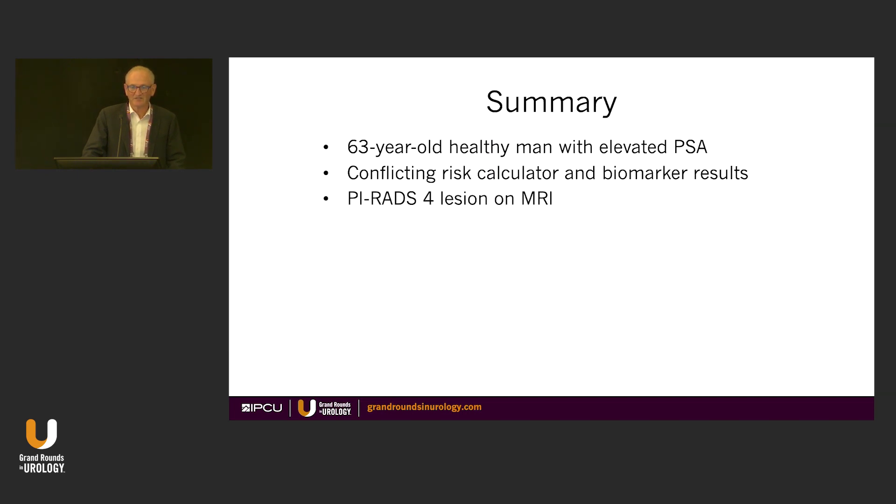The summary: we have a 63-year-old healthy man with elevated PSA, conflicting risk calculator and biomarker results, and a PI-RADS 4 lesion on MRI. Let's continue this case after another session — we have three abstracts to cover. We didn't give you an answer because I don't believe there is an answer. But personally, looking at that, I'd take out that prostate.